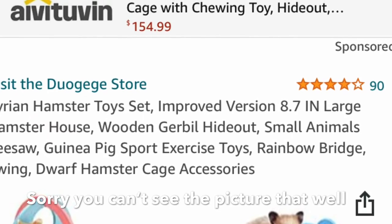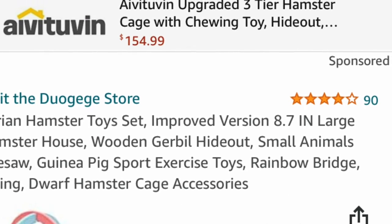The next item we have are these hamster toys — they're colorful. I lean toward the natural stuff, but these are completely fine toys.